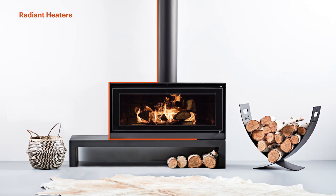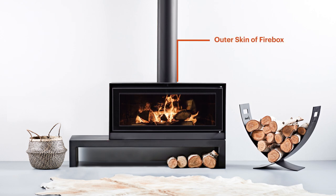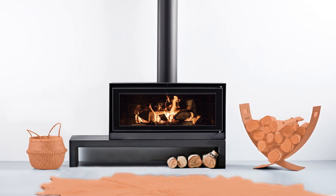A radiant heater's external surface is actually the outer skin of the firebox, which radiates heat to warm objects around the fire. So the closer in proximity to the fire, the warmer the object.